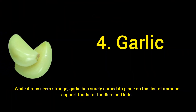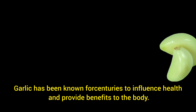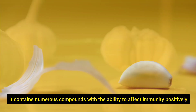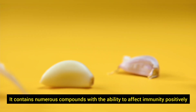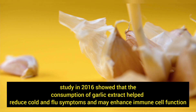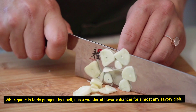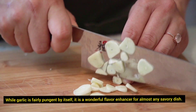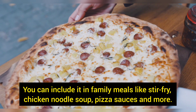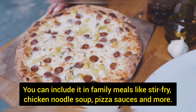While it may seem strange, garlic has surely earned its place on this list of immune support foods for toddlers and kids. Garlic has been known for centuries to influence health and provide benefits to the body. It contains numerous compounds with the ability to affect immunity positively. A study in 2016 showed that the consumption of garlic extract helps reduce cold and flu symptoms and may enhance immune cell function. While garlic is fairly pungent by itself, it is a wonderful flavor enhancer for almost any savory dish. You can include it in family meals like stir-fry, chicken noodle soup, pizza sauces, and more.